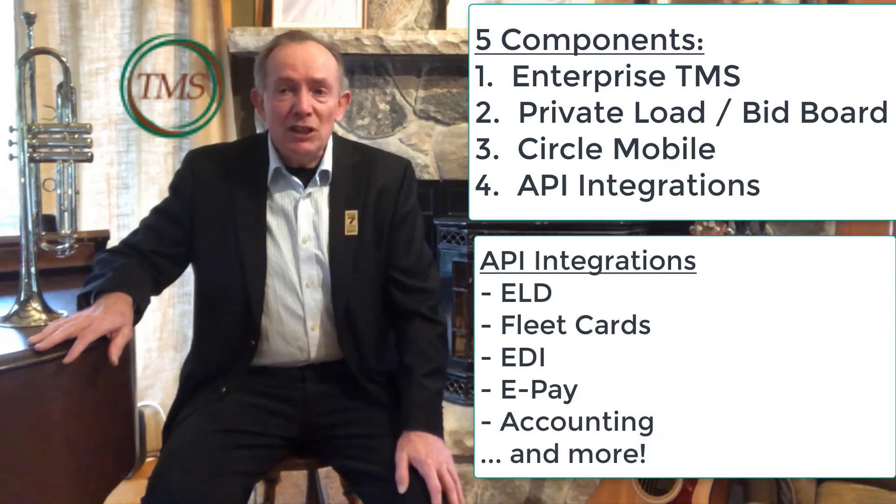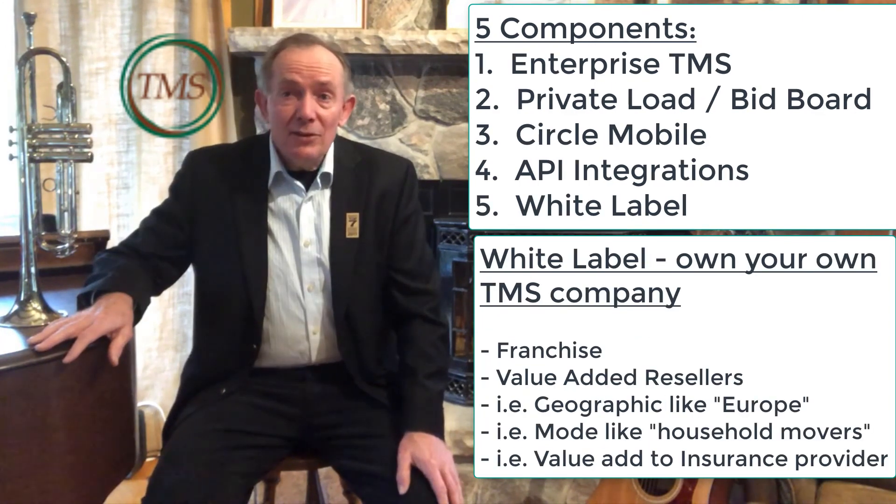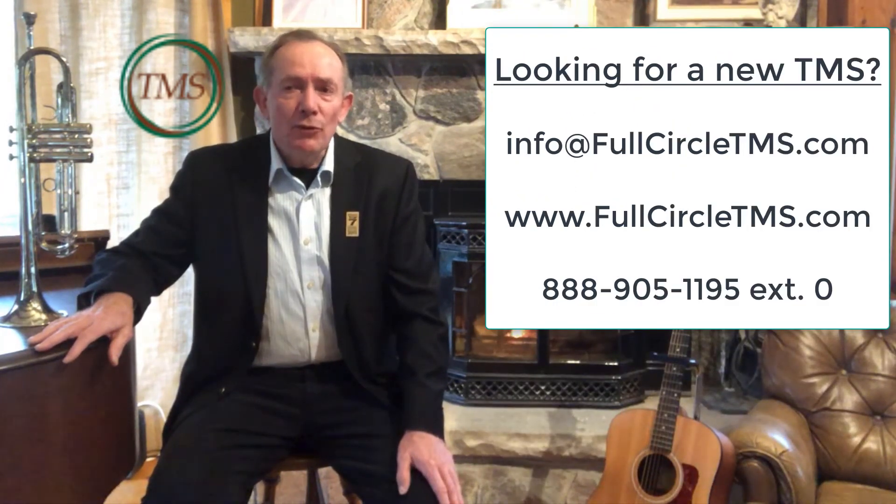API integrations to key external applications like ELD, fleet cards, EDI, ePay, accounting, etc. And the ability to white-label the entire TMS technology for franchising or value-added resellers. If you are looking for a new TMS, we would love to show you more features of this powerful technology. Thank you.